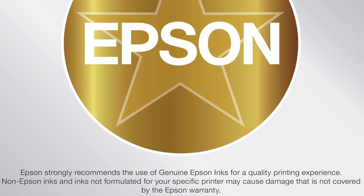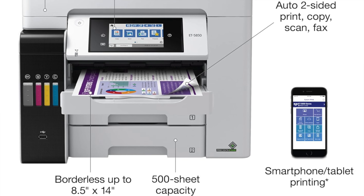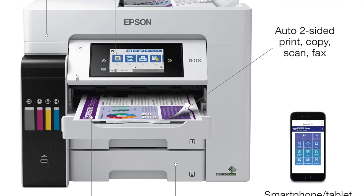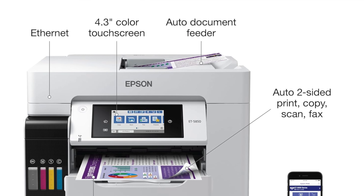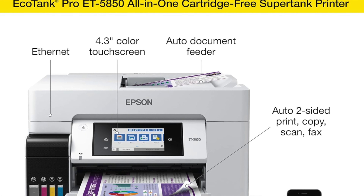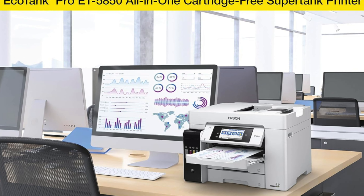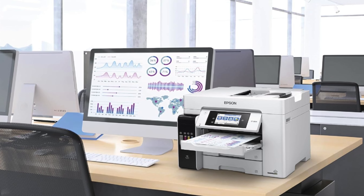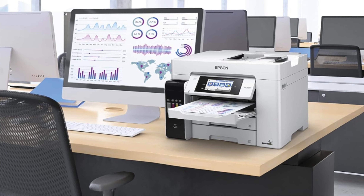Sharp documents: produces documents so sharp they could cut through the tension at a family reunion. Connectivity options: offers a connectivity suite more extensive than a London tube map, keeping you plugged in from anywhere in the home or office. ADF scanner: equipped with an automatic document feeder, it scans at a brisk pace of nine pages per minute, because who really has time to feed pages one by one?